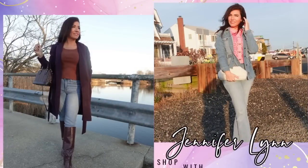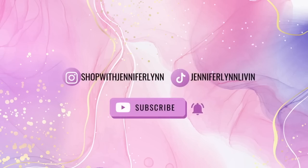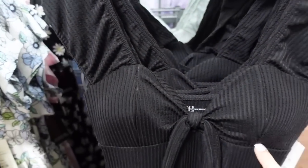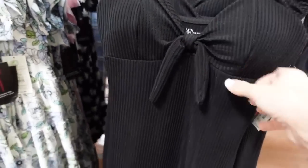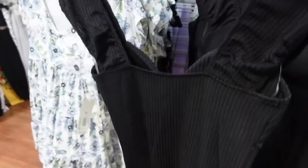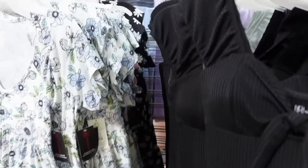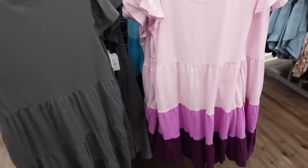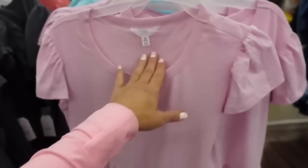New ribbed midi-length dresses from No Boundaries. These have a cap sleeve with elastic padded cups and a tie detail, fitted through the body and squared in the back. Also comes in mint. They're $12.98. Moving on, the tiered baby doll dress from Time and True has a crew neckline, a stretchy material, and a little flutter sleeve with tiers all the way down.